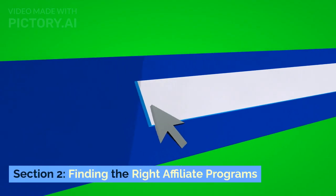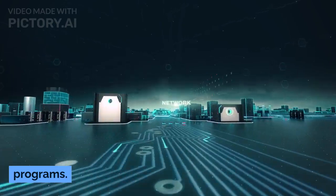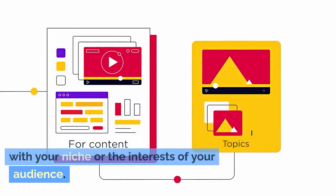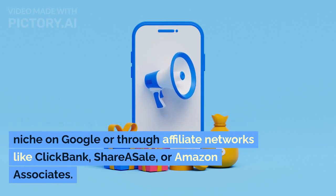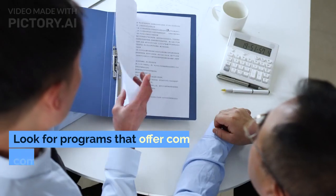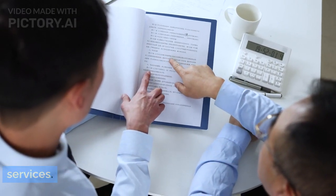Section 2: Finding the Right Affiliate Programs. The key here is to align your chosen programs with your niche or the interests of your audience. Start by searching for affiliate programs in your niche on Google or through affiliate networks like Clickbank, ShareASale, or Amazon Associates. Look for programs that offer competitive commissions and provide quality products or services.